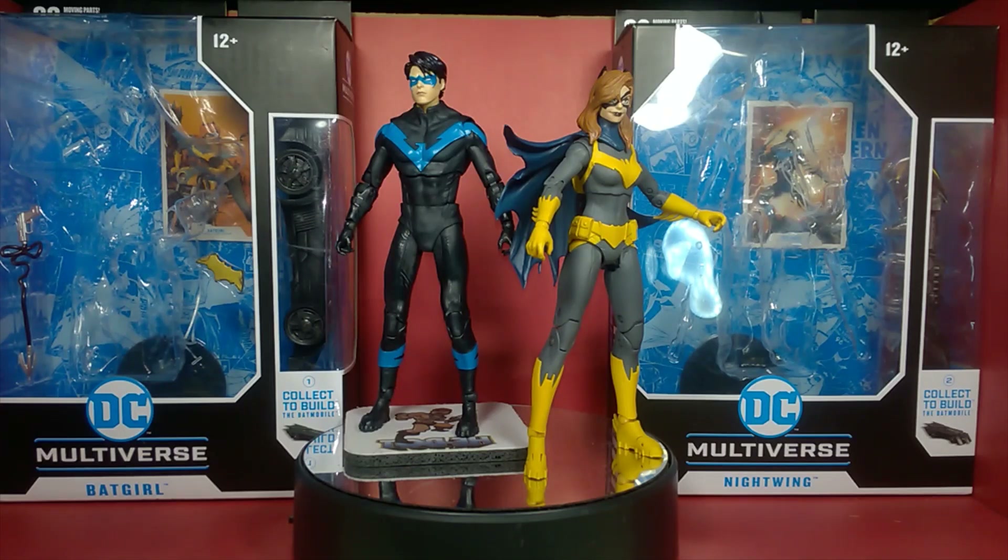In an interview with JC from Toy News International — shoutout to him — Todd said he didn't want to make the consumer feel forced to buy big waves of six to seven figures just to build another character, because at least four characters in the wave are ones people didn't really care about.